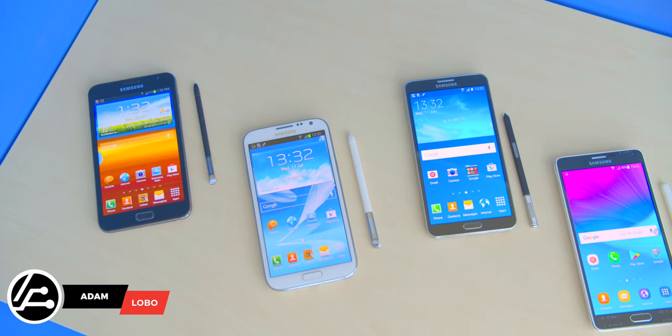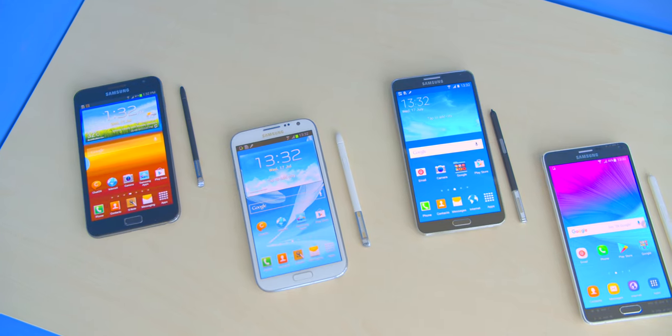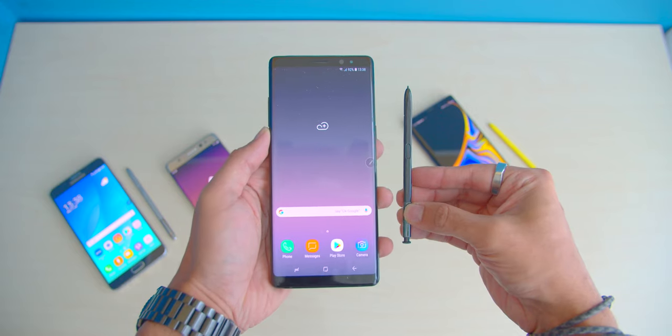Hey, what's up guys? Adam Lobo here and you're watching Adam Lobo TV. Now let's take a walk down the Galaxy Lane and take a look at all the devices that Samsung has given us through the Galaxy Note line.